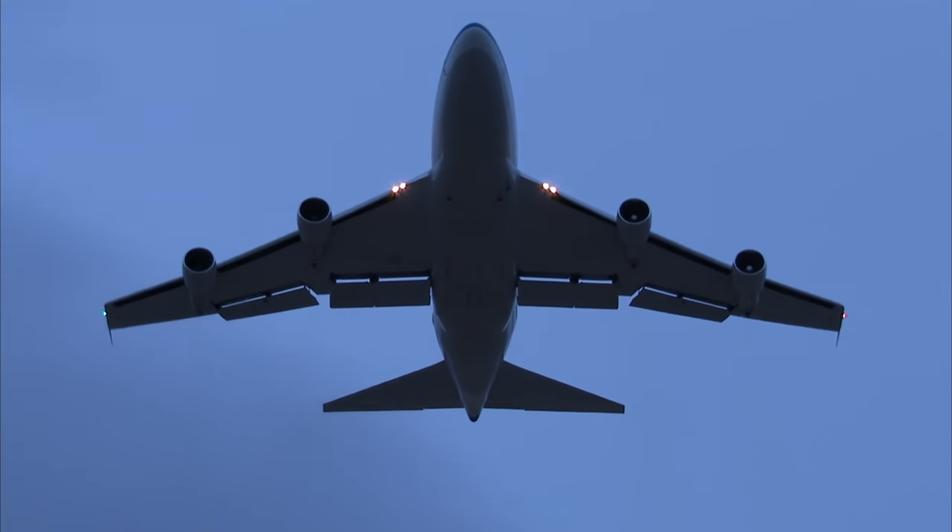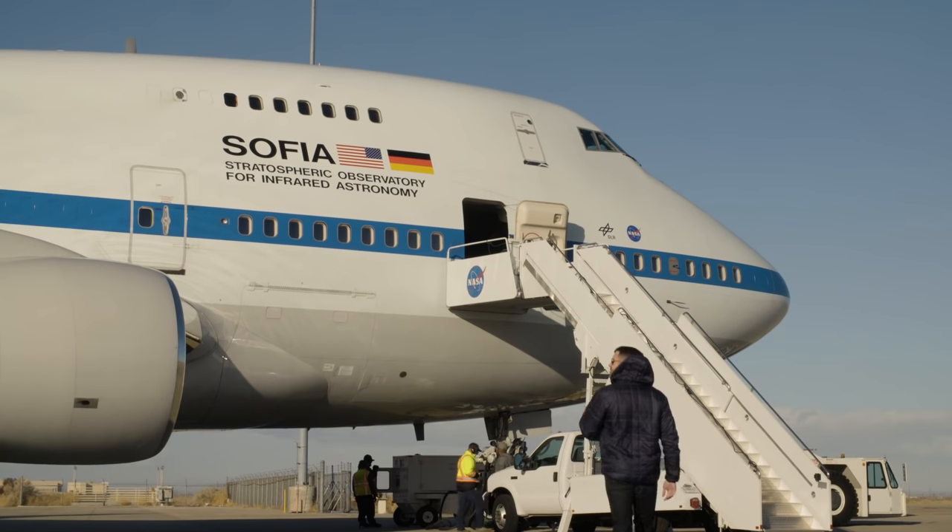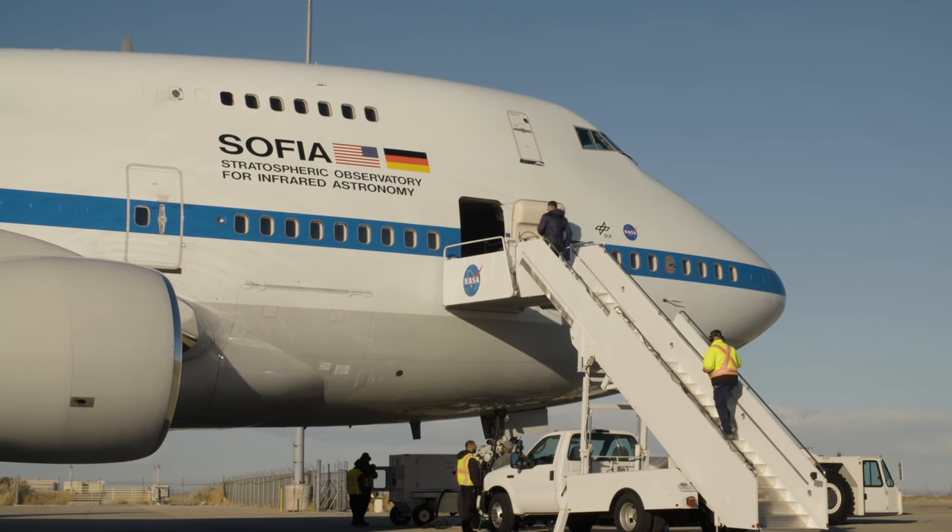To get the best observations, the plane flies into the stratosphere and then opens its massive door so that the telescope can peer into space. We climbed on board to have a look around with Eric Becklin, SOFIA's chief scientist.